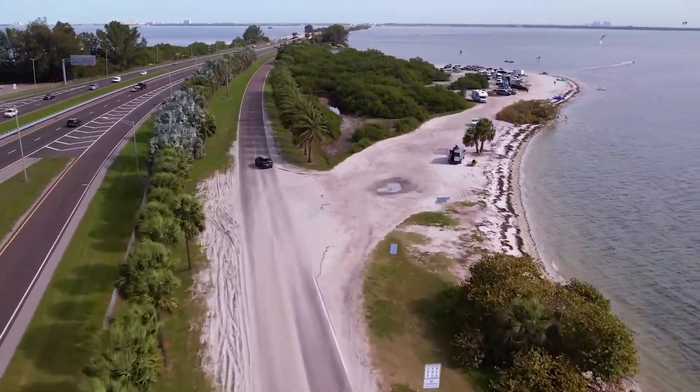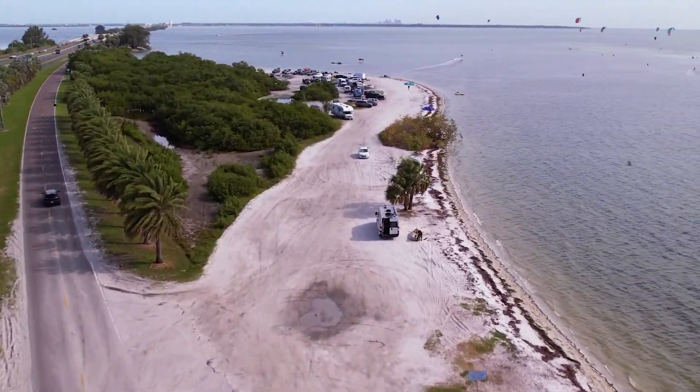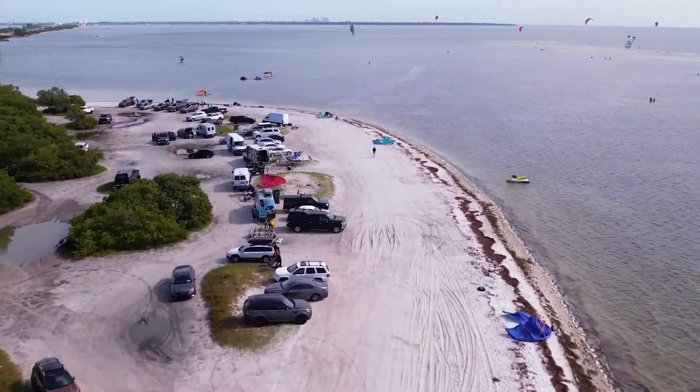Now you will turn right into this big beach area, drive down the beach, stay out of the loose sand, and look for the elite vans in this area.